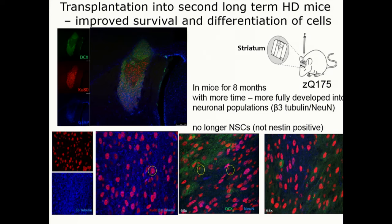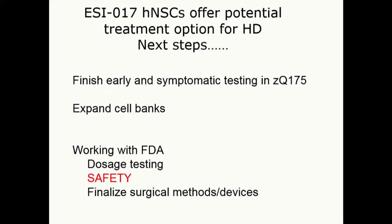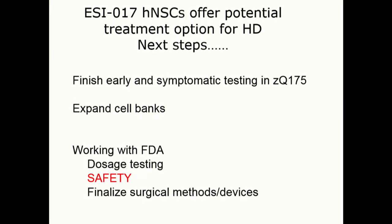We're just analyzing the behavioral data now and hoping that that's going to be positive as well. These really offer some potential for treatment options for HD. We're finishing this third study and also testing whether the cells benefit mice that are already sick — so testing symptomatic treatment. We're expanding cell banks and working closely with the FDA, about to go soon to our pre-IND meeting, looking at dosages. But really, safety is our absolute key criteria — trying to make sure that these cells don't develop into any kind of tumors or have any deleterious effects.